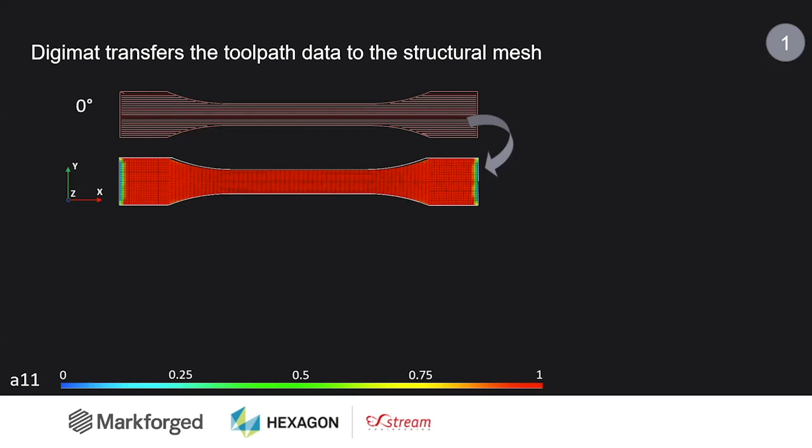We need the simulation to be aware of the toolpath orientation. Let's take a very simple example of a dumbbell with unidirectional paths. What we want to do is retrieve what is the orientation of the filament with respect to the x direction. These are the values of the orientation tensor we are showing here. The field will tell you how much aligned the filament is with respect to x — a value of one means perfectly aligned, which makes sense everywhere in the part, except on the two boundaries where we see a blue value, meaning we are exactly orthogonal to the x direction.